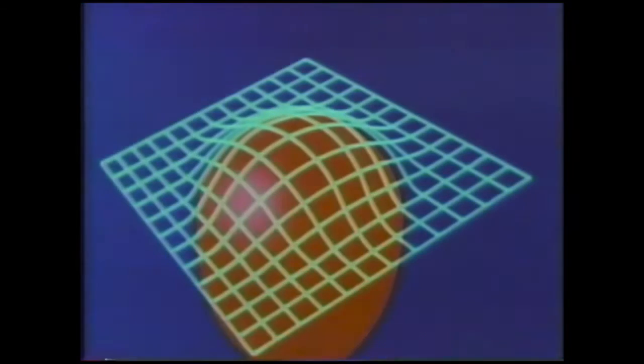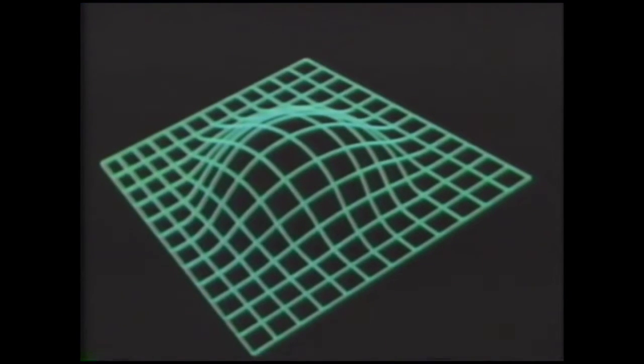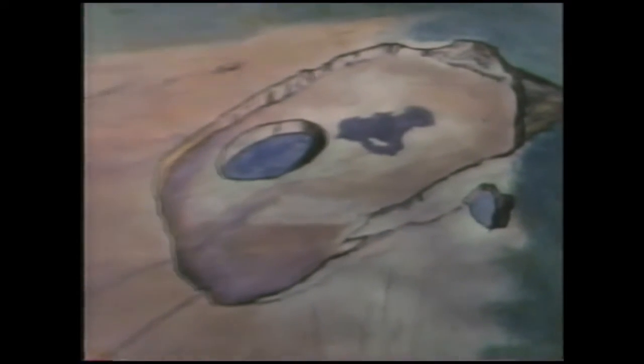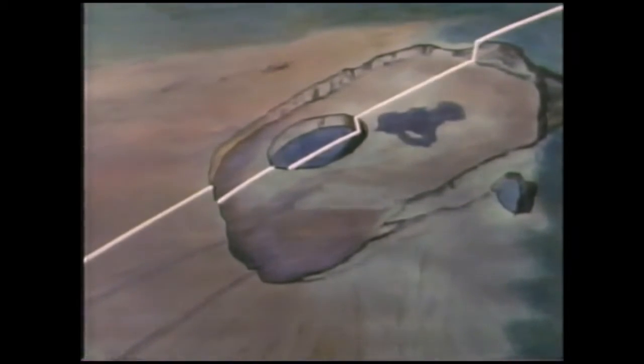The general shape of ground deformation above the imaginary balloon is illustrated here by a computer-generated grid. Contours of the uplift define a dome. These contours of actual field measurements at Kilauea show a similar dome, one whose center rose about 40 inches in just a few weeks. Analysis of the shape of the dome suggests that a subsurface focus, or center of inflation, is a mile or two beneath the summit of the volcano.